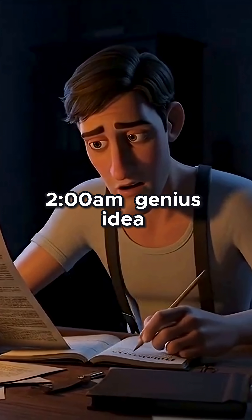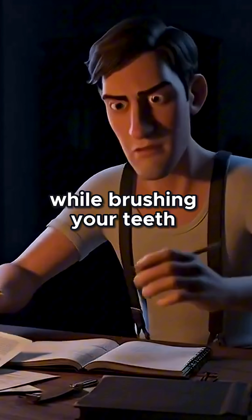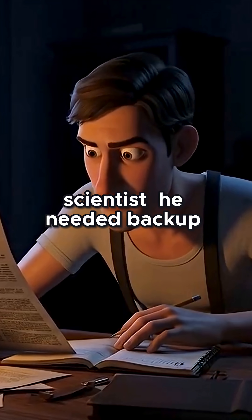Boom. 2 AM genius idea — like when you suddenly think of the perfect TikTok concept while brushing your teeth. Except this one was about to change medicine forever. But Banting wasn't a lab scientist. He needed backup.